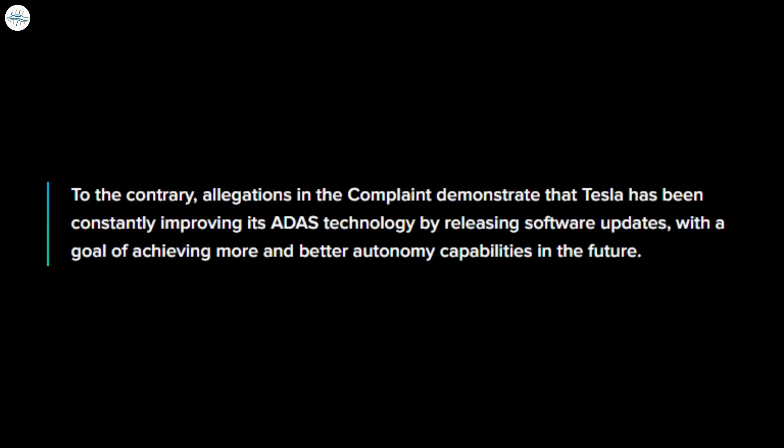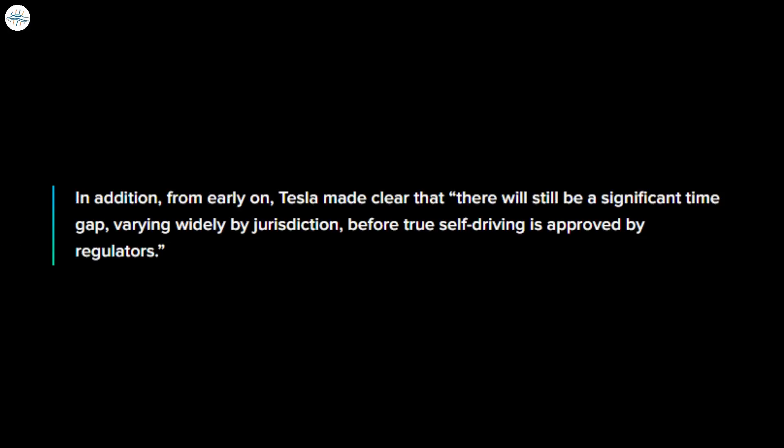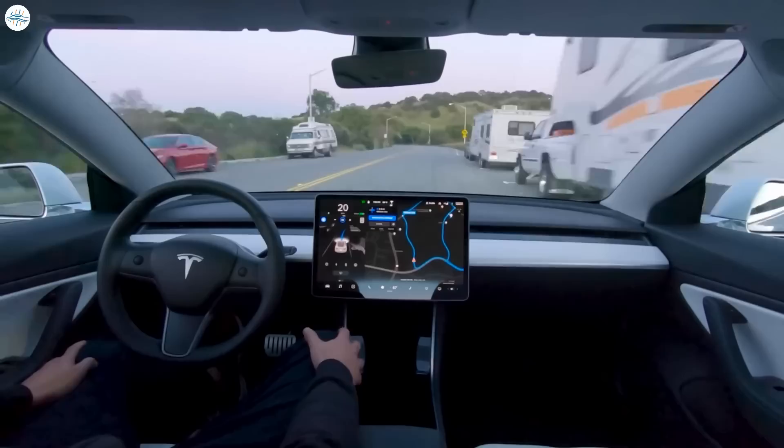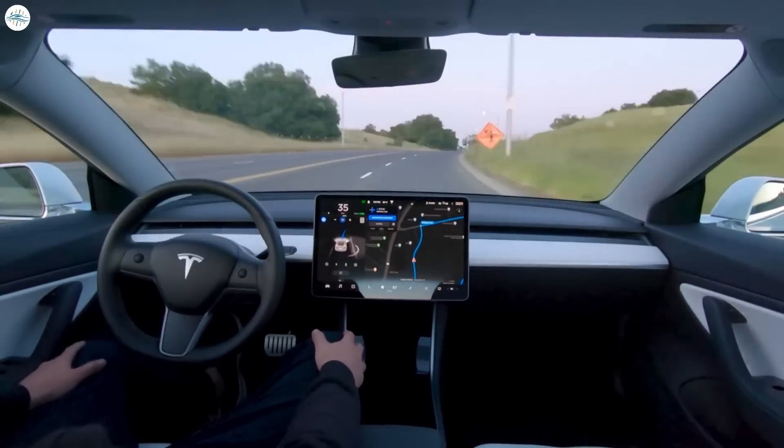In the motion to dismiss, Tesla argues that the complaint actually demonstrates that Tesla has been constantly improving its ADAS technology by releasing software updates, with a goal of achieving more and better autonomy capabilities in the future. Tesla also references several comments by the company and CEO Elon Musk that constituted warnings that there will be issues bringing self-driving to market, and that there will be a significant time gap varying widely by jurisdiction before true self-driving is approved by regulators. The company ends by saying the complaint identifies no specific timeline promised by Tesla to release fully autonomous capabilities to the general public.